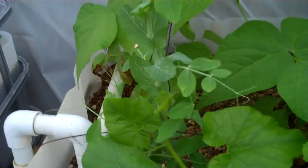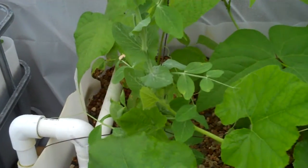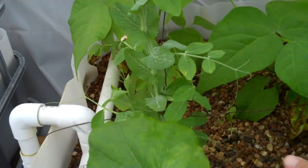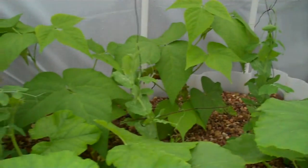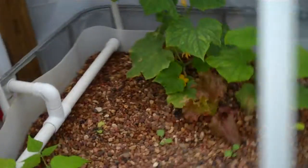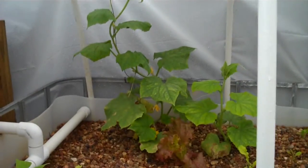We've got some string beans back here, getting pretty tall. I'm going to come over to our cucumber — cucumber is getting pretty big as well.